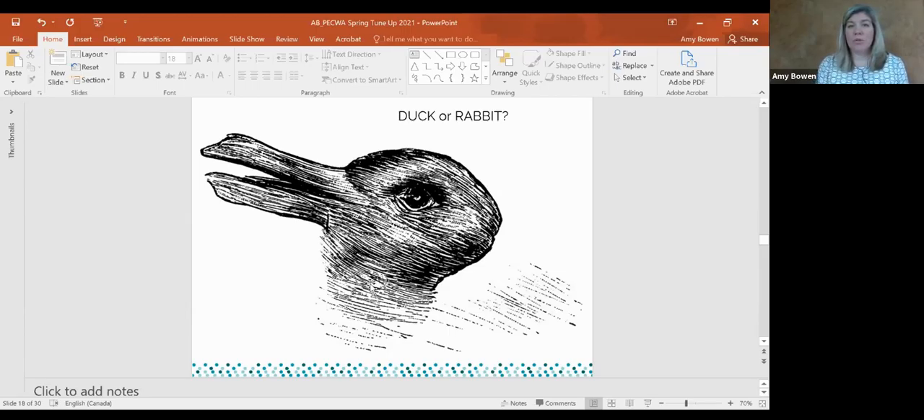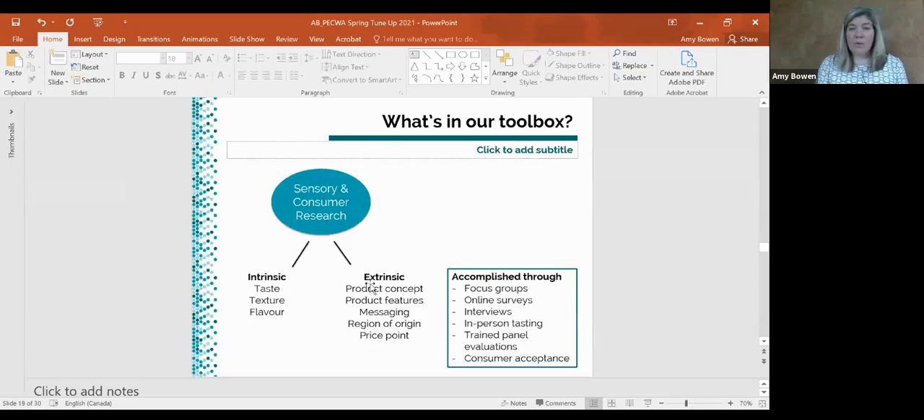For the next section I'll show you some studies we've done online — one completed a few years ago and then a project we're currently working on with CCOVI that I think will provide great results we could share at a future spring tune-up. There's a lot of different tools and approaches we can use for understanding the consumer, and it's not a one-size-fits-all.